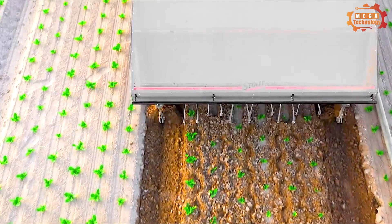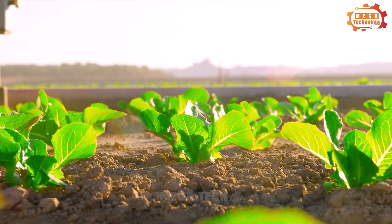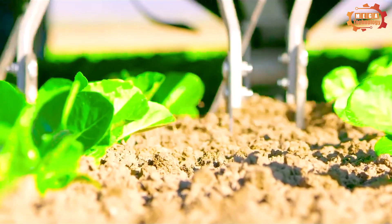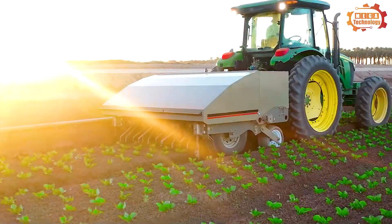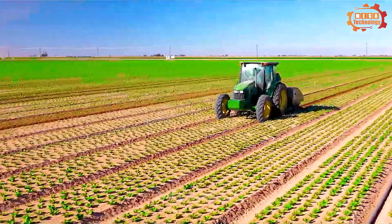Next we move on to the Stout AgTech SC280, a smart tiller designed to optimize production and efficiency in farming. The machine can process a much larger area than a person doing it by hand in the same amount of time.